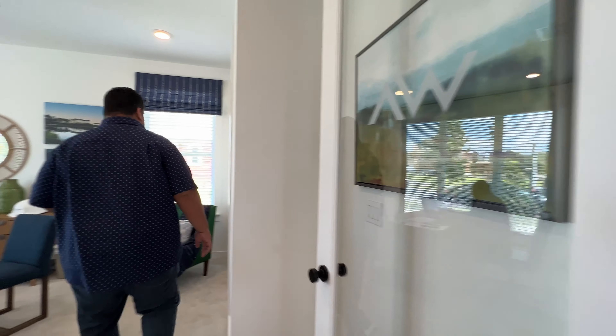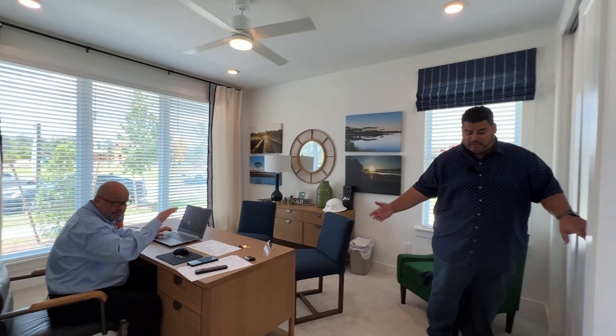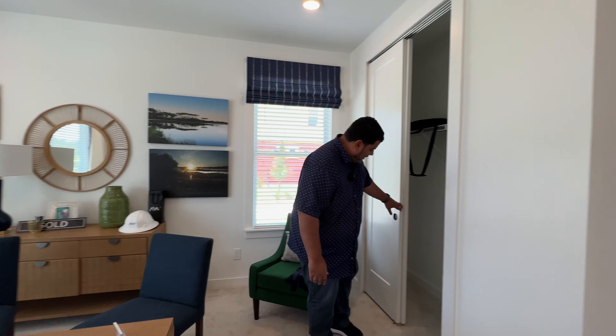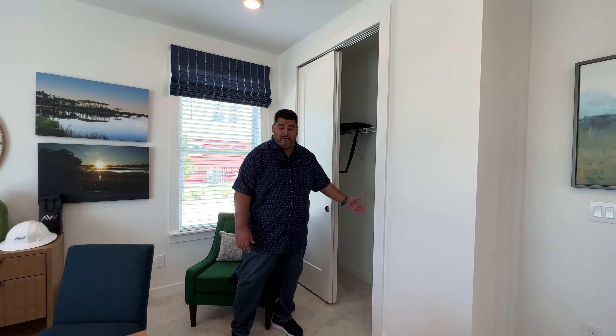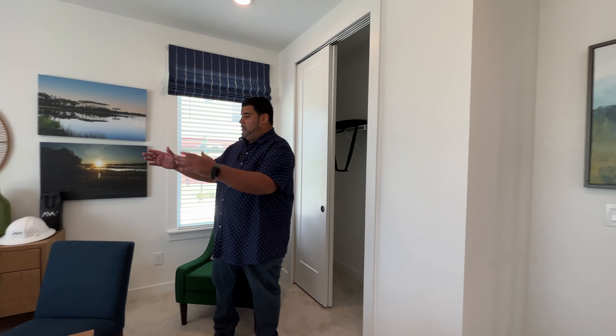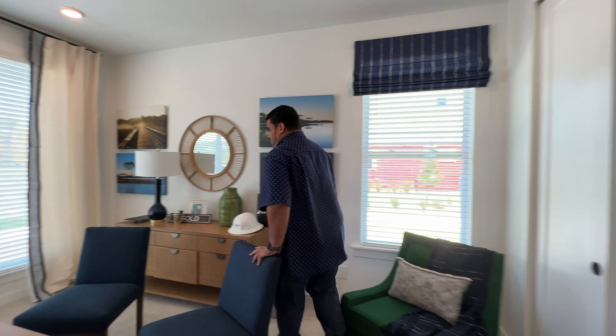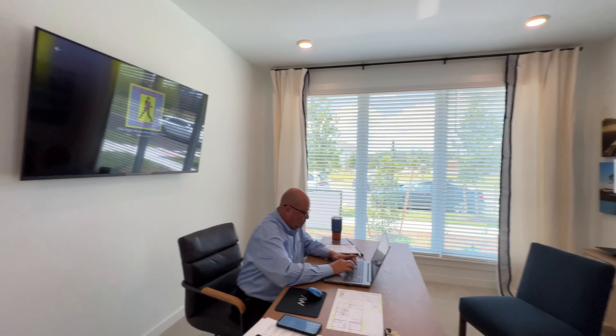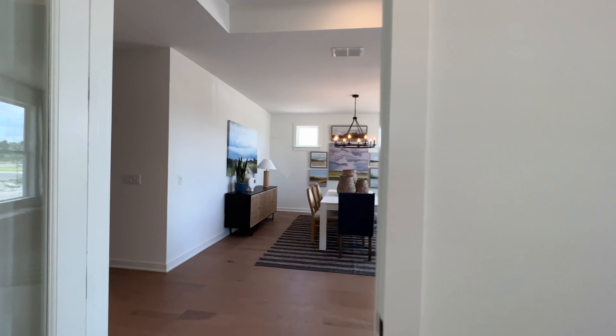Across from the dining room we have the office space — it is a bedroom, though they're using it as an office. We have Michael the rep working away right here, and you have your closet space with the sliding doors. If you go past Michael, you can see those three windows I was talking about — they go almost all the way down to the floor. Very nice.